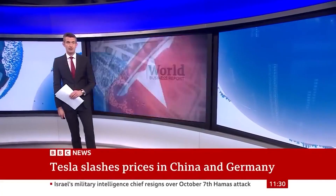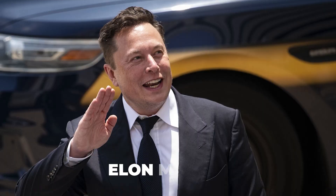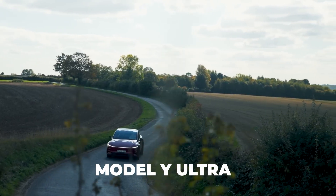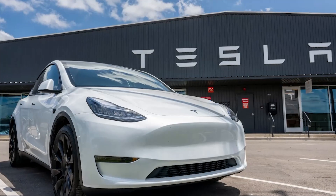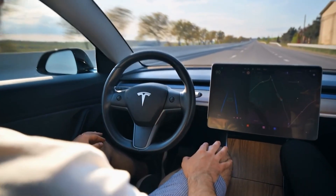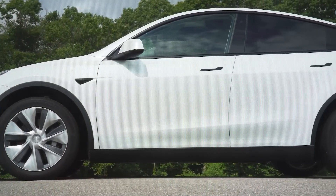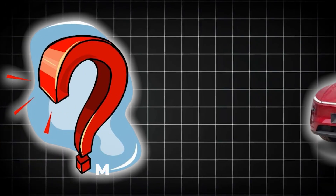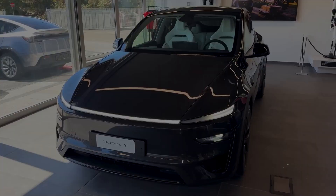Tesla, the electric car maker, has slashed the price of its cars in some major markets. Elon Musk is back, and Tesla fans are on the edge of their seats. The all-new Model Y Ultra has arrived, packed with upgrades that could completely redefine what an electric SUV is capable of. How does it achieve next-level performance, mind-blowing tech, and clever design changes all at once? Could this be more than just a refresh — maybe Tesla's boldest move yet? Will the Model Y Ultra set a new standard for the entire industry, or is it raising expectations no car can truly meet?